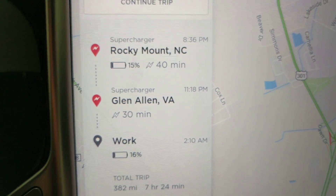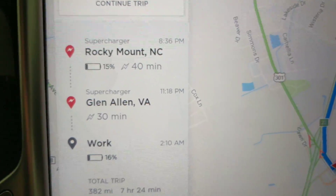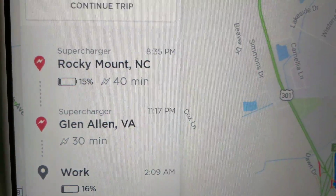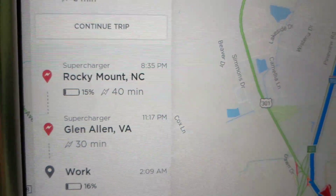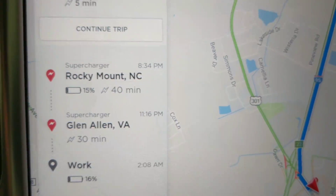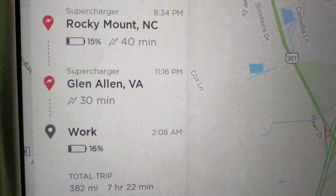The other thing I noticed is it will make you stop at every single charger except potentially the last one — it'll skip that one. When your battery is low and you get to the next one with about 15%, it'll charge at the most rapid rate, and it basically keeps you there for between 30 and 40 minutes — sometimes only 25 depending on how close together the chargers are. On average it's about 30 minutes. So plan on stopping at every single charger for about 30 minutes — that'll be your route.